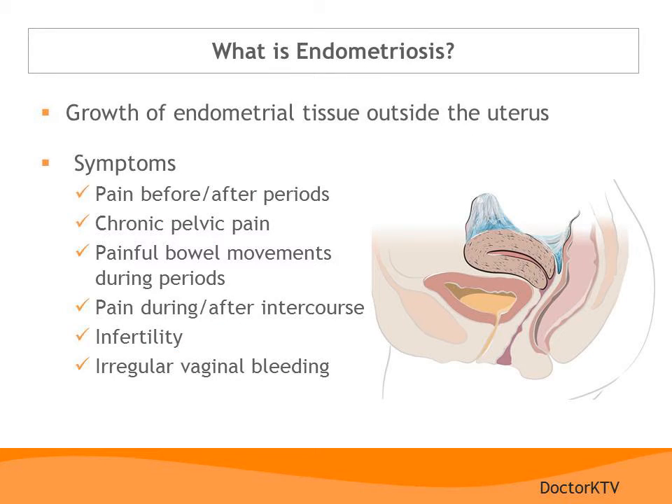Now let's talk about endometriosis. Endometriosis occurs when there is a growth of endometrial tissue outside of the uterus. The endometrium normally lines the uterus and is shed every month during menstruation. However, a small amount of tissue can back up during menstruation, travel through the fallopian tubes, and lodge on other organs in the pelvic area. This tissue can grow on the surface of the ovaries, the fallopian tubes, on the outside of the bladder or the intestines, and can also be found within the vagina or the rectum.